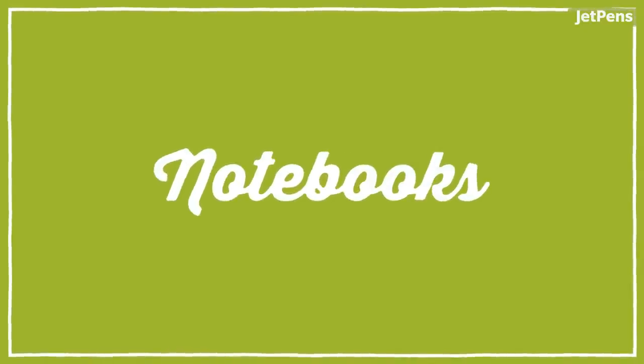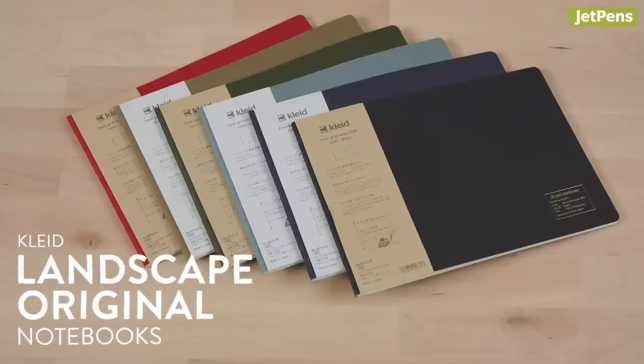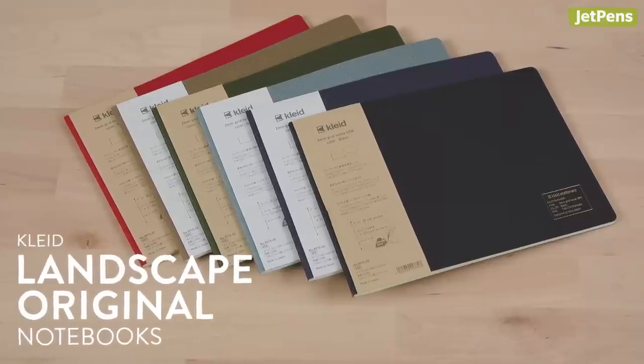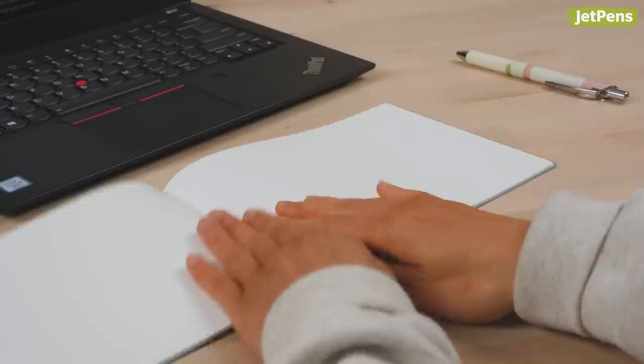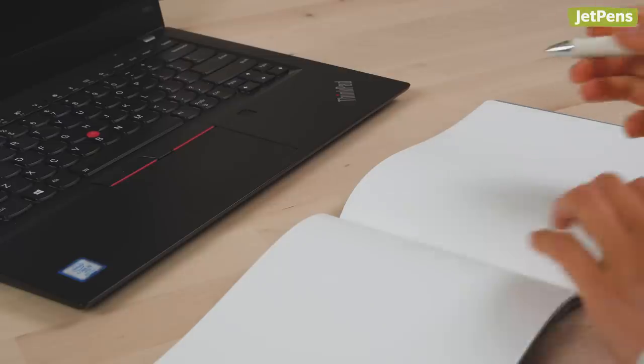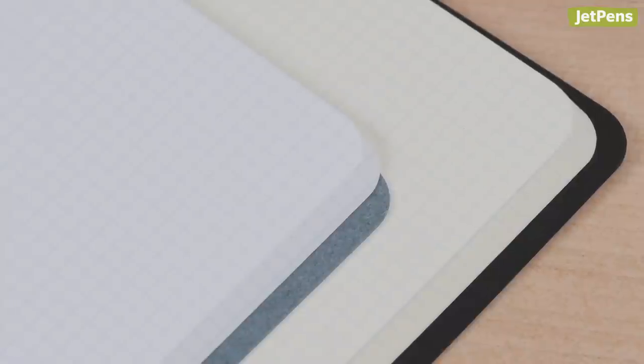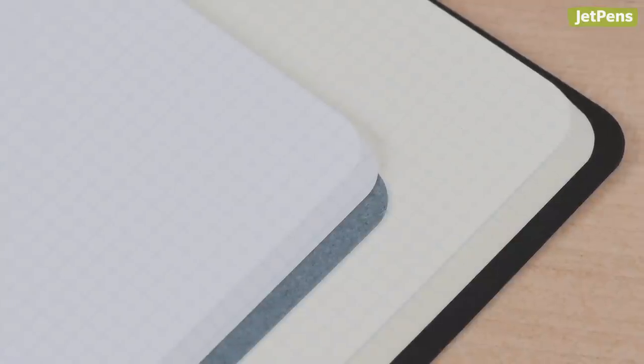We already carry the Clyde Original Notebooks, which you can shop at JetPens.com. So when we saw these landscape versions, we had to bring them in. They fit perfectly on your desk in front of a laptop so you can take advantage of both analog and digital tools. These notebooks are filled with fountain pen friendly 2mm graph OK Fools paper. Both white and cream paper are available, so double check the notebook before you add it to your cart.